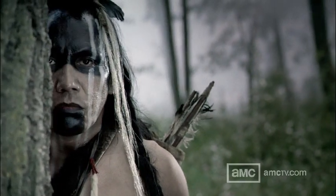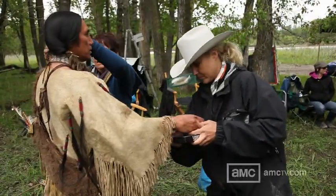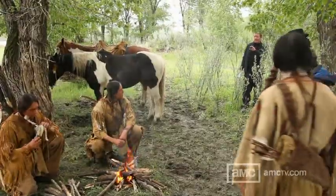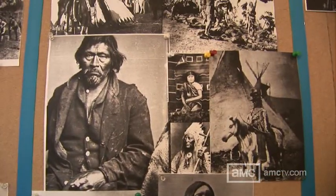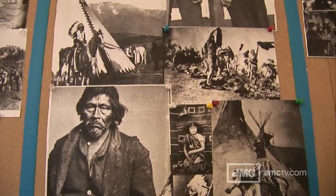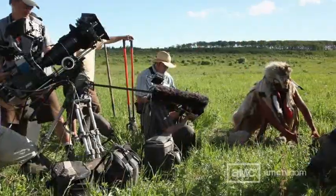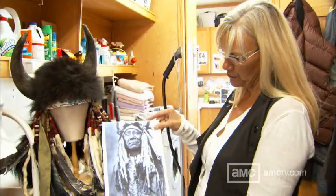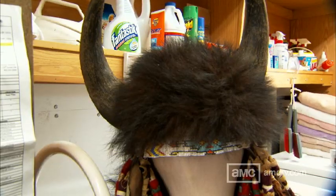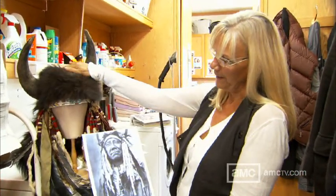Pretty much all of our native clothing has been made from scratch — it's as authentic as we can possibly make it. Almost all the product has been acquired through the native community: the hides, the feathers, etc. The coyote headdress here was for a medicine man in a Sundance. For this particular headdress, I found an amazing picture of the Cheyenne chief, Chief Two Moons, and duplicated the horned headdress he's wearing — with buffalo horns, though this is actually bear, not buffalo.